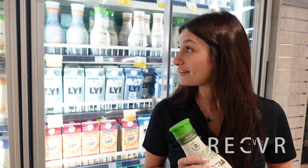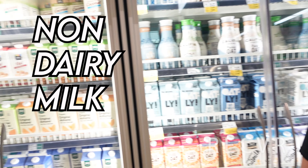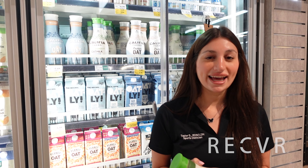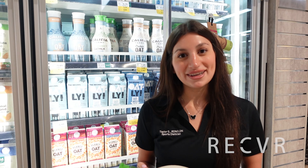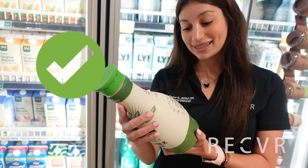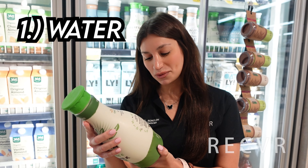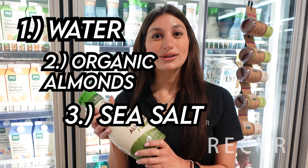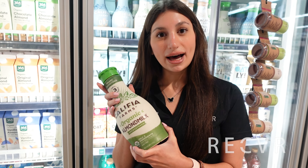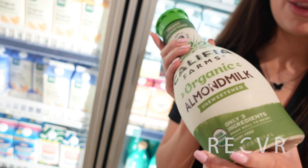Now we're standing in front of the non-dairy options for milk. We have lots of options here, and I bet you're wondering which one do I choose? There's lots of vegan options with varying dairy, calorie, and sugar content. The best vegan option for milk would be the Khalifa Farms, and that is because there's only three ingredients: water, organic almonds, and sea salt. So this would be the purest, most natural vegan milk option available.